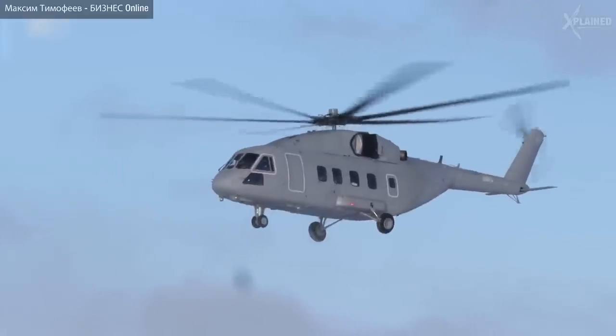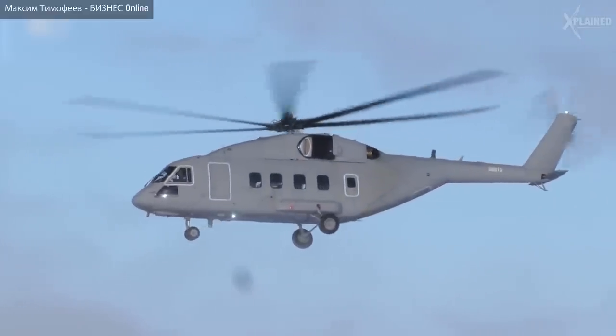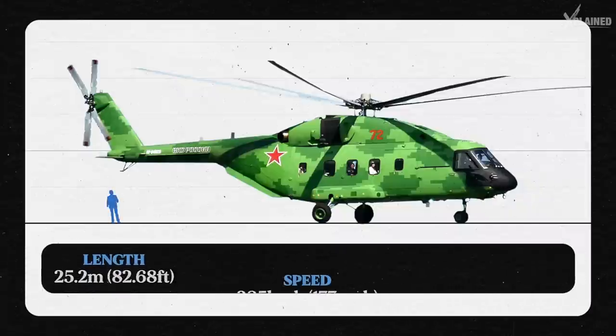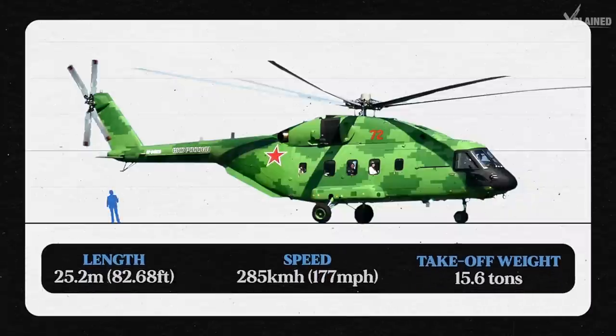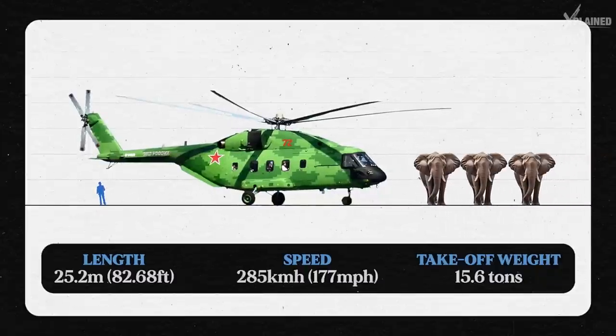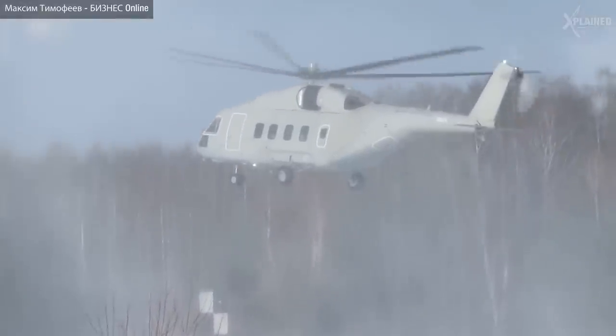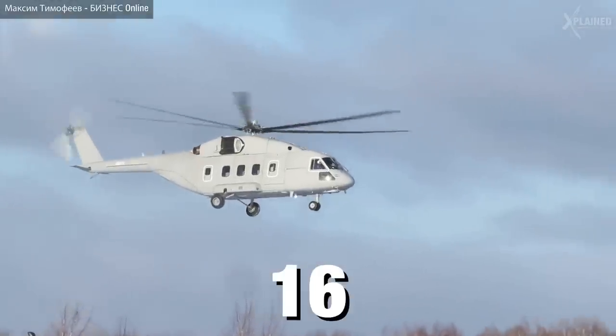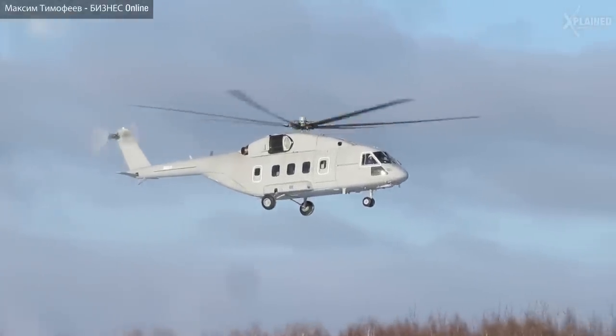The technology on this chopper is insane. It weighs as much as three African elephants. It can carry 30 passengers, but its interior can be modified to accommodate 16 stretchers or cargo transportation.